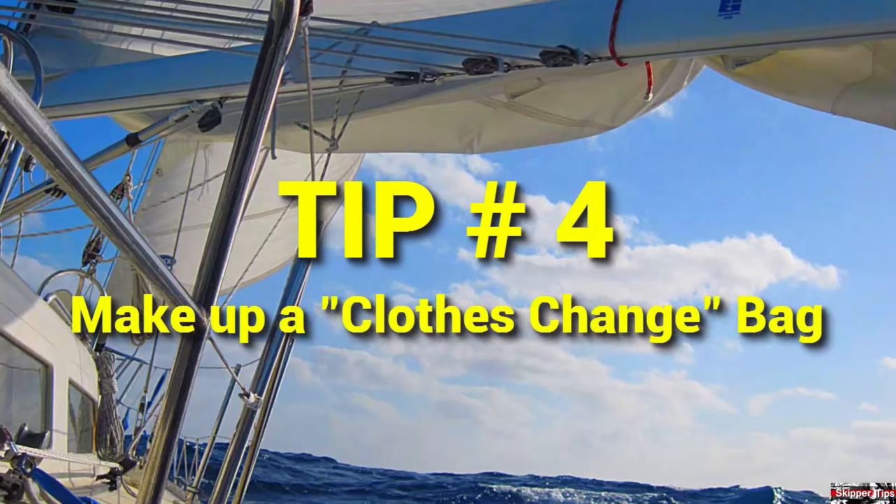Stow a full change of clothes in an oversized Ziploc or waterproof bag outside of your sailing duffel bag. That way if you get soaked while sailing or changing out sails, you won't have to hunt around for a change of clothes. Do this now to save you time and effort.